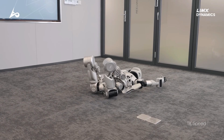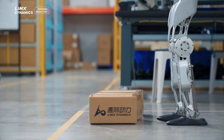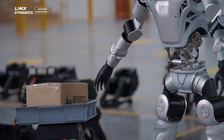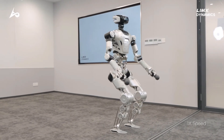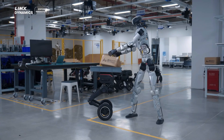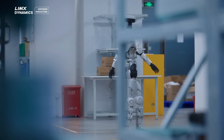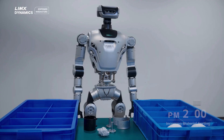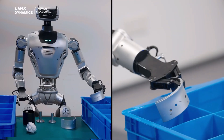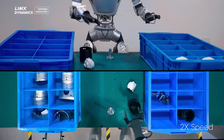Its facial display can show expressions, making it more engaging for interactive performances or public demonstrations. The robot's lightweight composite frame gives it an excellent strength-to-weight ratio, enabling it to carry equipment or props for extended periods without overheating. Oli's software platform is open to developers, encouraging customization for everything from motion choreography to AI-driven behaviors. Its quiet operation makes it suitable for indoor events, while sealed joints protect it from dust and light rain during outdoor showcases. Thanks to its modular limb design, future upgrades for heavier lifting or specialized tools can be added without rebuilding the entire robot.